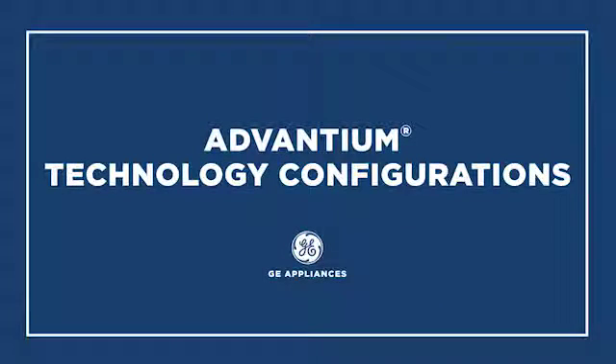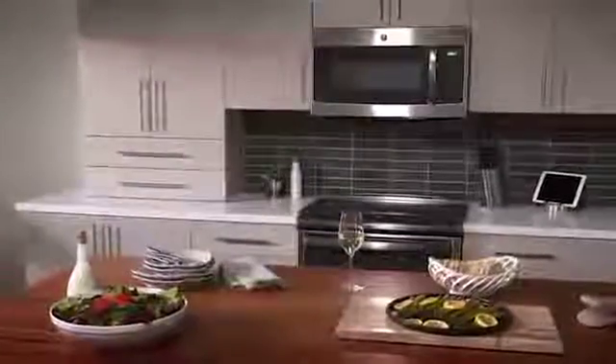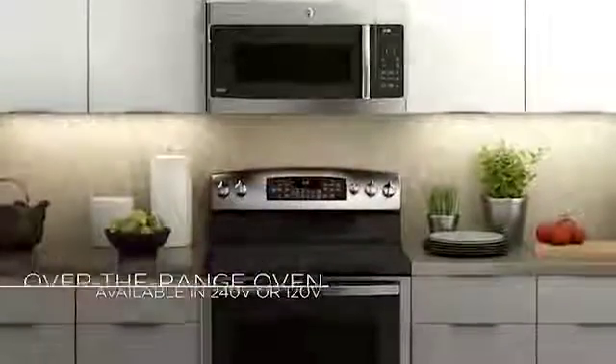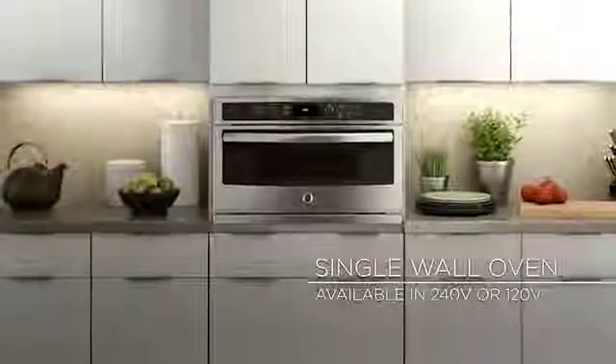The SpeedCook oven with Advantium technology comes in several configurations to fit any kitchen design. The over-the-range oven gives you Advantium cooking technology in a space-saving package, while the single wall oven provides versatility for that built-in look.